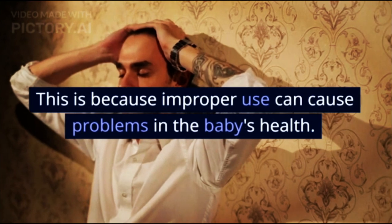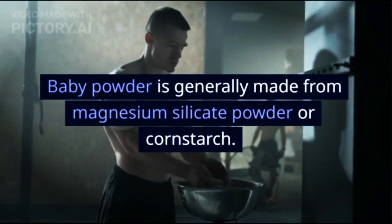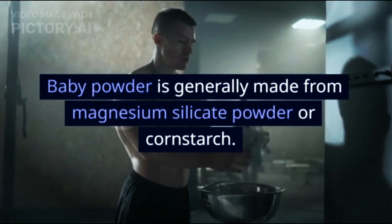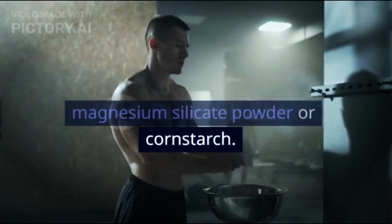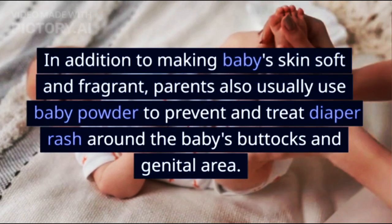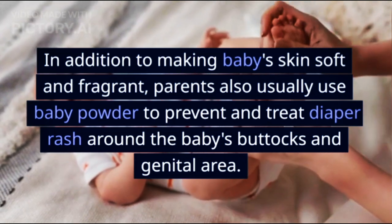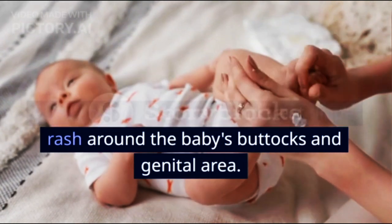Improper use can cause problems in the baby's health. Baby powder is generally made from magnesium silicate powder or cornstarch. In addition to making baby's skin soft and fragrant, parents also usually use baby powder to prevent and treat diaper rash around the baby's buttocks and genital area.